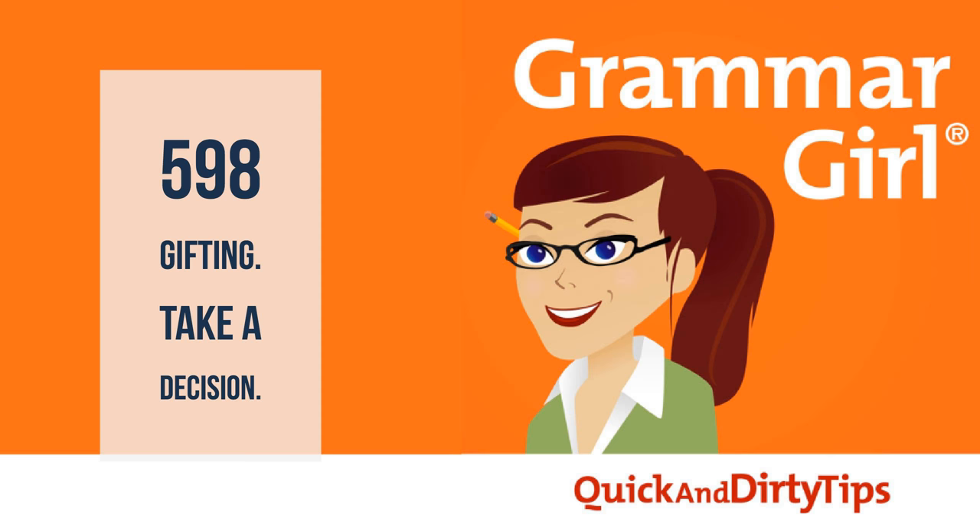Finally, some sources speculate that there's a subtle difference between the two phrases: "making a decision" refers more to the process and is something that takes time, while "taking a decision" is the act of deciding — something that happens in an instant.